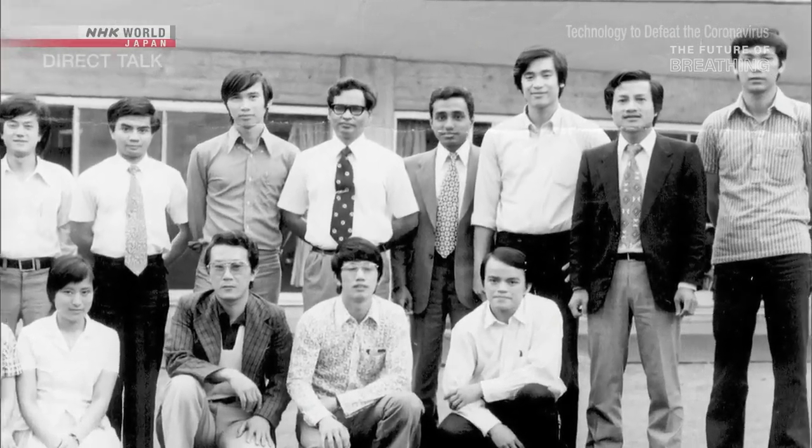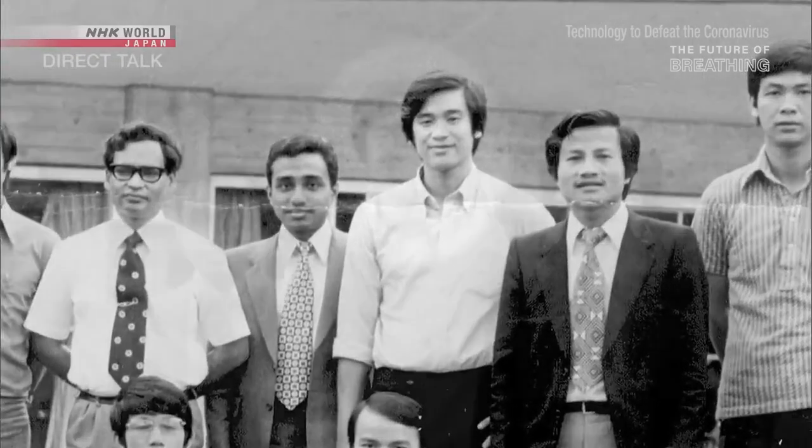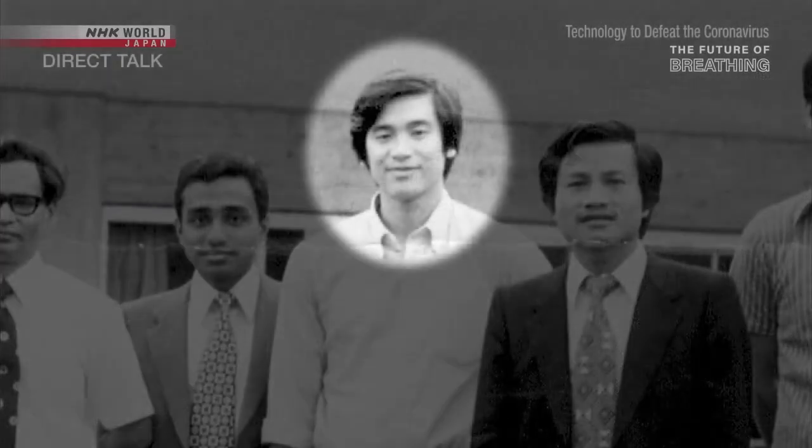After graduation, he worked for a medical equipment manufacturer. Then, at age 36, he decided to create his own company to make ventilators. You have to remember that Japanese society at the time was still very closed for foreigners, and it was difficult for us to assimilate and to have our own identity. To survive, I felt the only way people would accept me for who I was, was if I found a line of work that no one else was doing. And when I looked into medical equipment, I found that no Japanese companies were manufacturing neonatal ventilators.